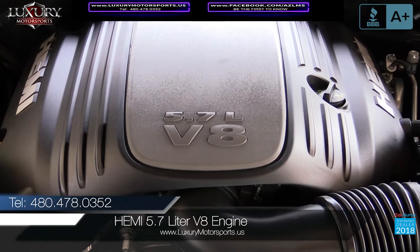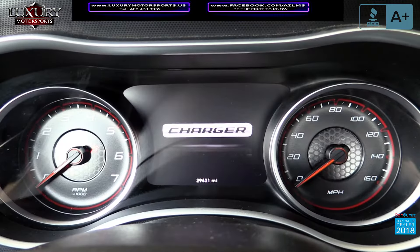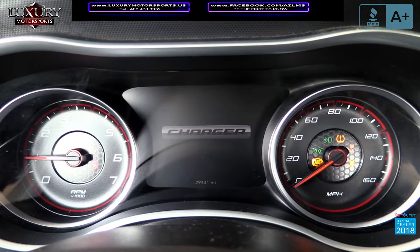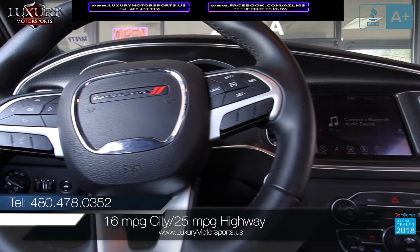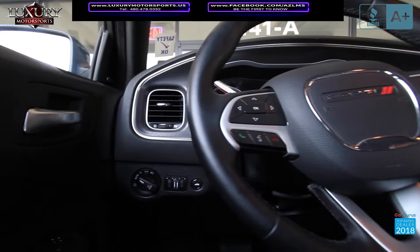Under the hood of this rear-wheel drive is a Hemi 5.7-litre V8 engine generating 370 horsepower and 395 pound-feet of torque, paired to an eight-speed automatic transmission with paddle shifters. EPA estimated fuel economy is 16 miles per gallon in the city and 25 miles per gallon on the highway.